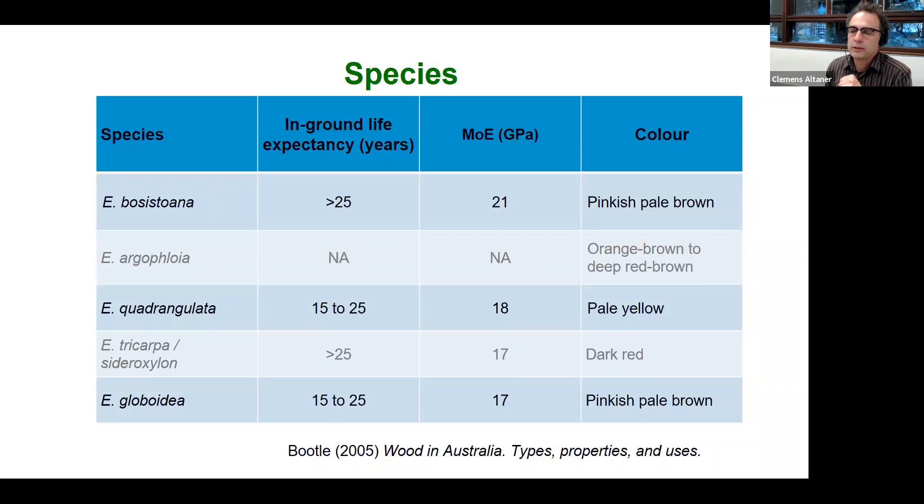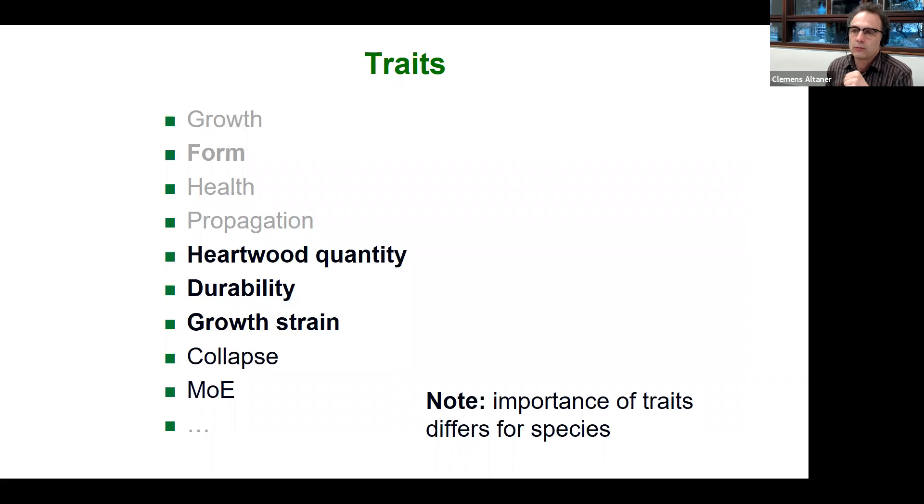So we have species, we have products, and we know the traits to look for. There are typical forestry traits like growth, form, health, and propagation. Additionally, growth strain is very important, as are heartwood properties, because only the heartwood has color and only the heartwood is naturally durable. Rather than total growth, we want to know how much heartwood is in the trees. The ranking priority of individual traits will differ between species — some are naturally better formed, others naturally more durable.